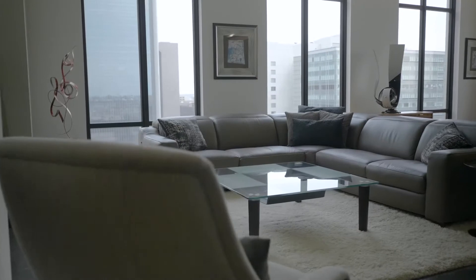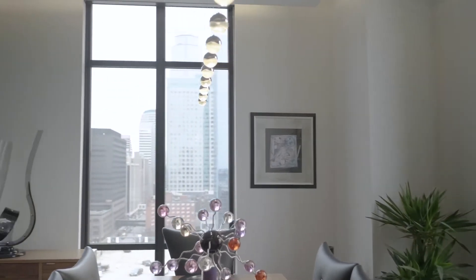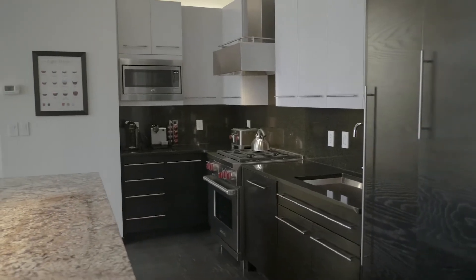The elegant entrance leads to the light-filled open entertaining space with magnificent downtown views from every angle. The kitchen with dramatic dark stained cabinetry, top of the range appliances and large granite island lends itself perfectly for all occasions.